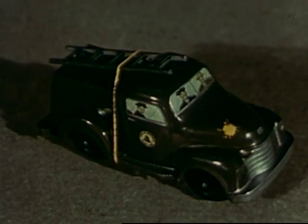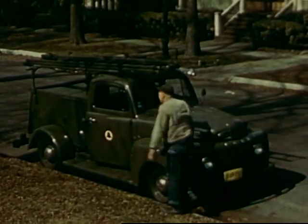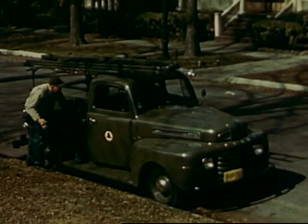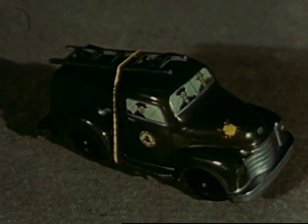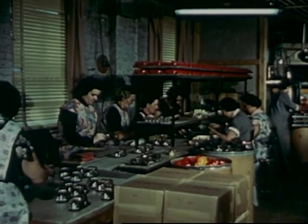Once there was a little telephone repair truck. It looked just like the real ones that you see on the street every day. But this was a toy truck. It came from a toy factory, where many people worked to make it.